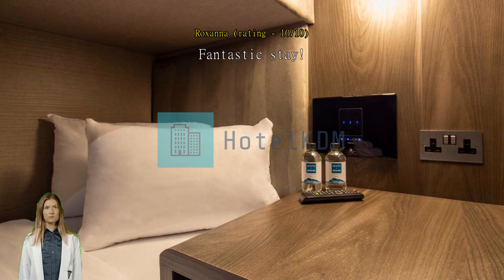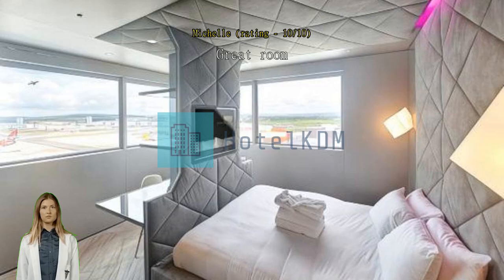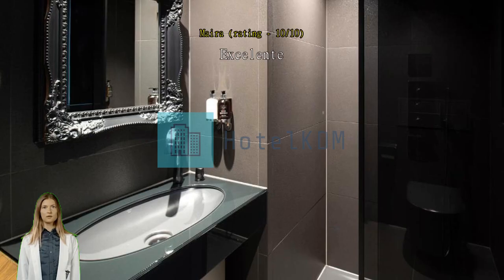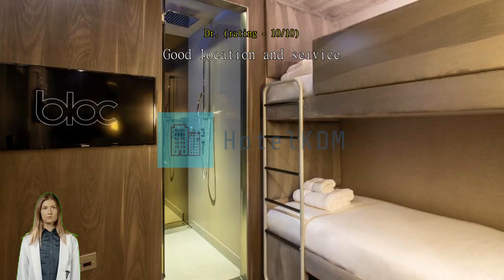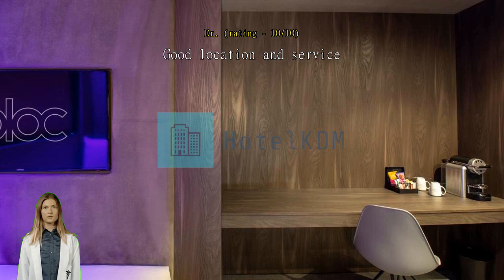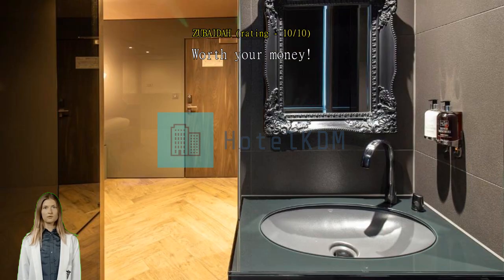Excelente, me encantó. Good location and service. Worth your money. Easy access to the train station. Super clean. The digital controller makes it easier to control the temperature and light in the room. Although it is quite small, I can consider it worth every penny. The crew are friendly and helpful too.